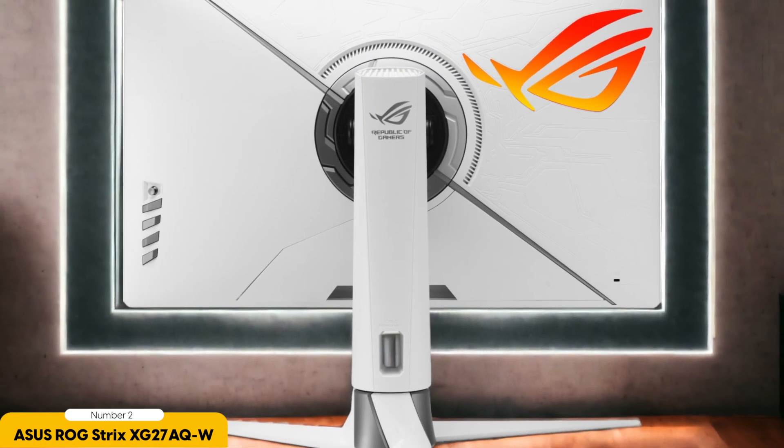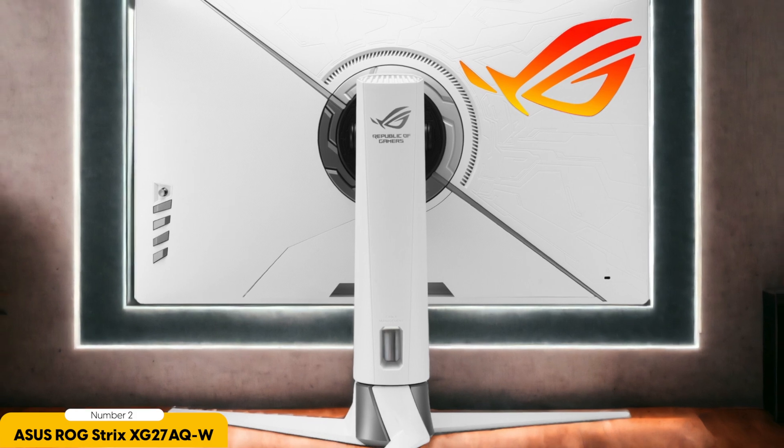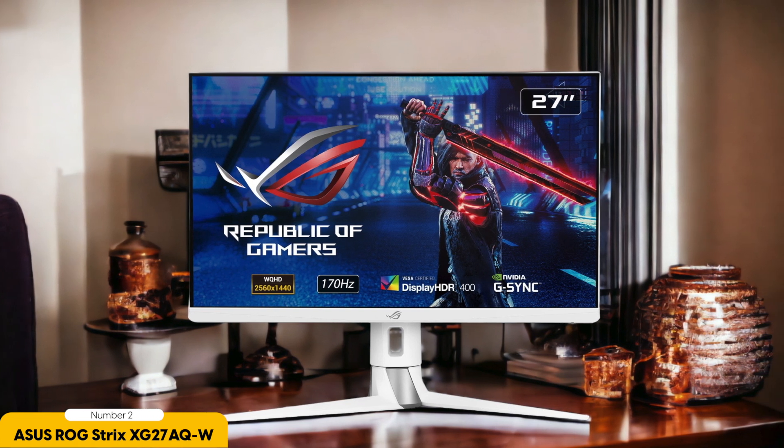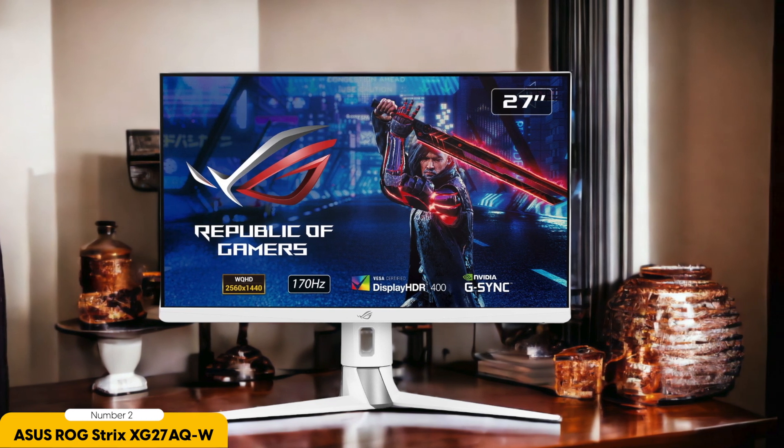The monitor's design is sleek and modern, with ultra-thin bezels that maximize screen real estate and add to its overall aesthetics. Yet, the stand's limited adjustability may not provide the ergonomic flexibility that some users desire. In terms of connectivity, it offers a good range of ports, including HDMI and DisplayPort, ensuring compatibility with various gaming devices. Nevertheless, the lack of USB hubs or additional features like built-in speakers may deter users seeking more versatility and convenience.